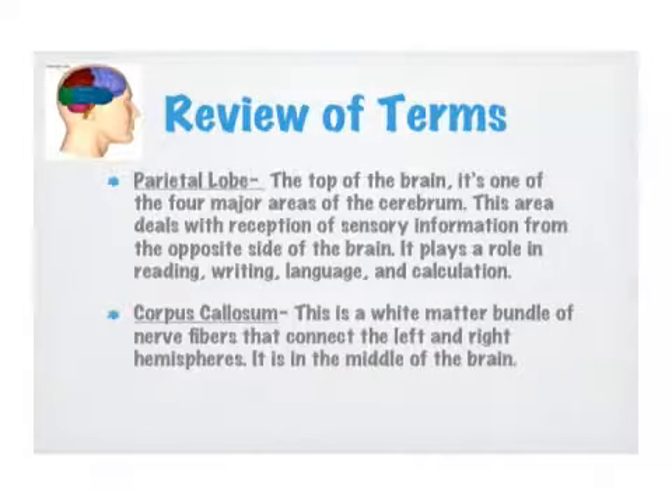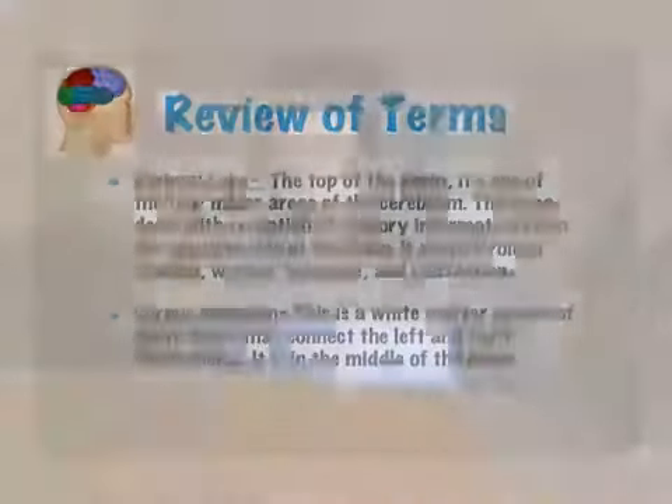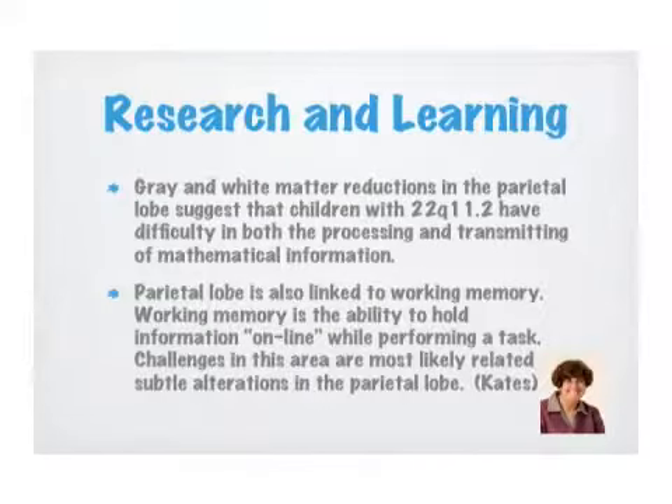Let's take a look at a review of the terms. When we're talking about the parietal lobe, it's a very important part of the brain. For a teacher, it plays a role in reading, writing, language, and calculation. As an educator, when I hear there might be an issue in that area, I take careful note. Research has talked about great white matter reductions in the parietal lobe that suggest why our kids might have some difficulty processing and transmitting mathematical information.